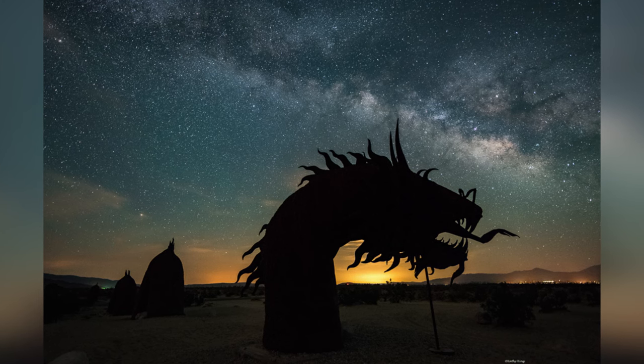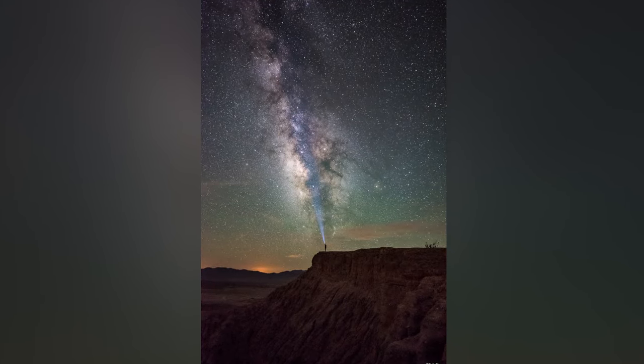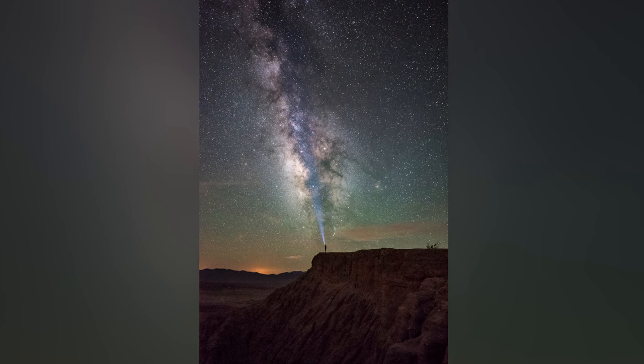If there was a simple way to take stunning pictures of the Milky Way, so striking and so unique that your friends begged you for prints, would you be interested? What if you didn't have to look up at the stars in frustration at your complicated camera because you knew exactly how to set it up for the perfect shot?